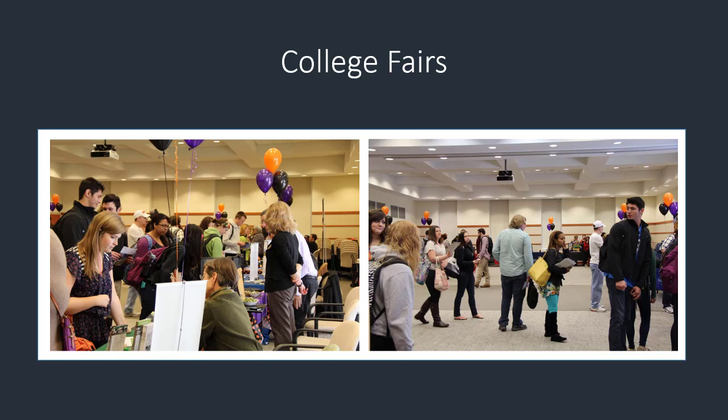Take advantage of the many resources available to you as you navigate the transfer process.